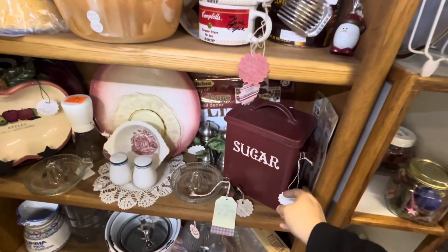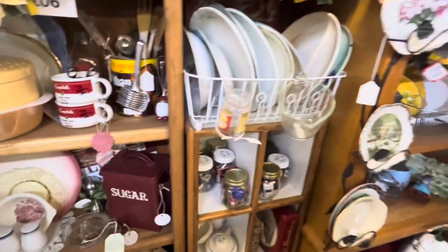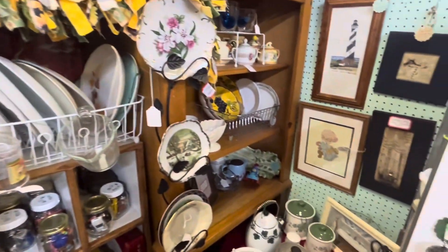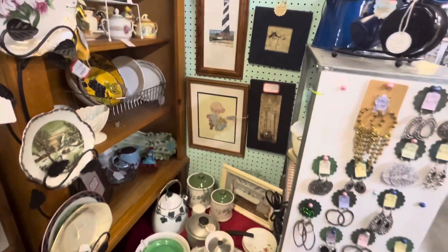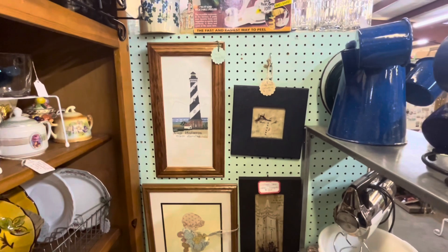Cool old-school sugar, $10. Some vintage china dishes. Nice lighthouse of North Carolina needlepoint.